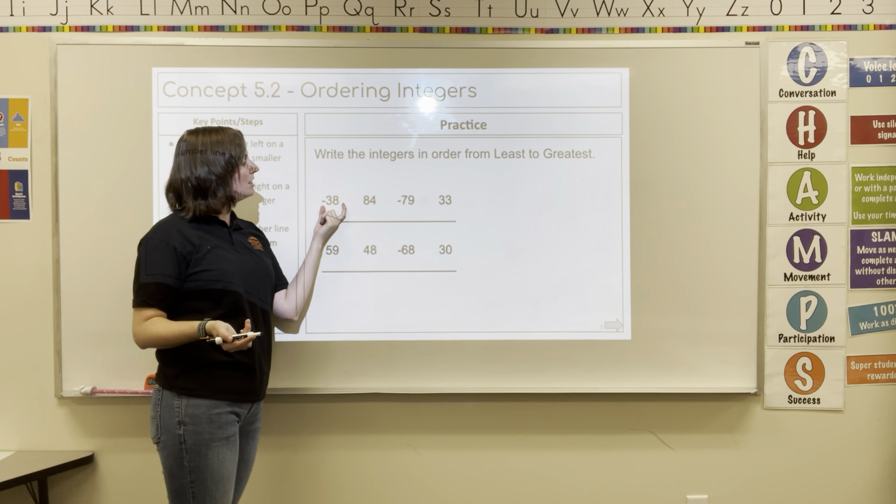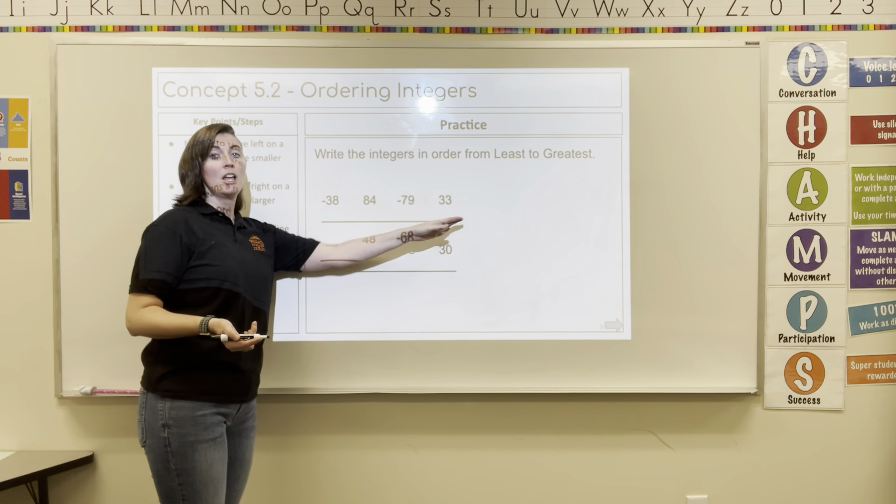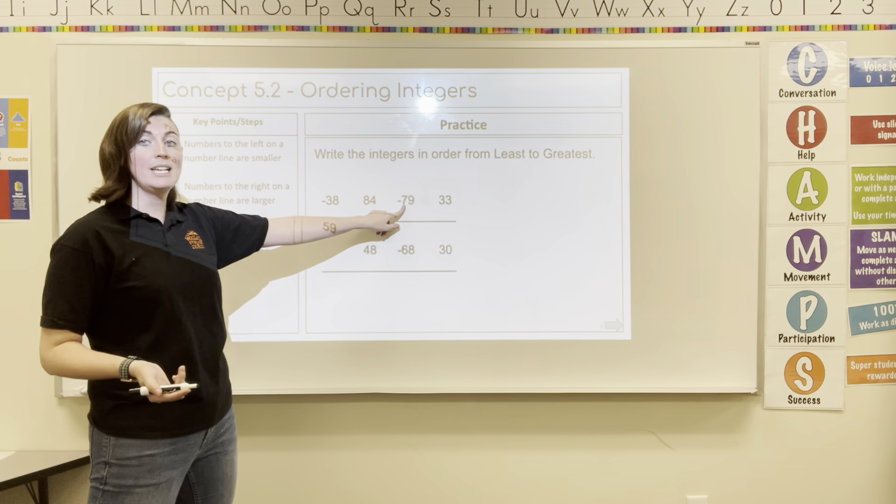Let's look at our numbers. We have negative 38, 84, negative 79, and 33. The number that will be the farthest to the left on the number line is going to be negative 79.